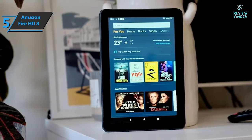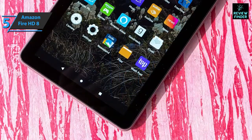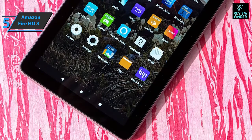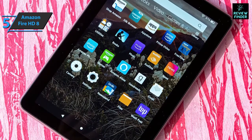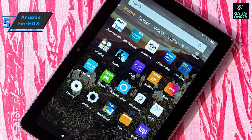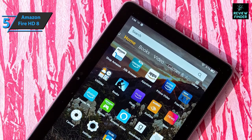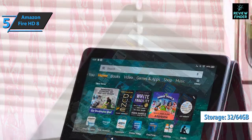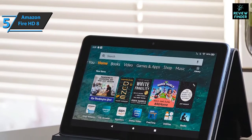The brightness is pretty good — you'll be able to watch videos outdoors, and the viewing angle is also quite wide. You can use the Blue Shade function to adjust the brightness and color of the screen, which is highly recommended if you plan to use the device before bedtime. Storage options include 32 or 64 gigabytes.